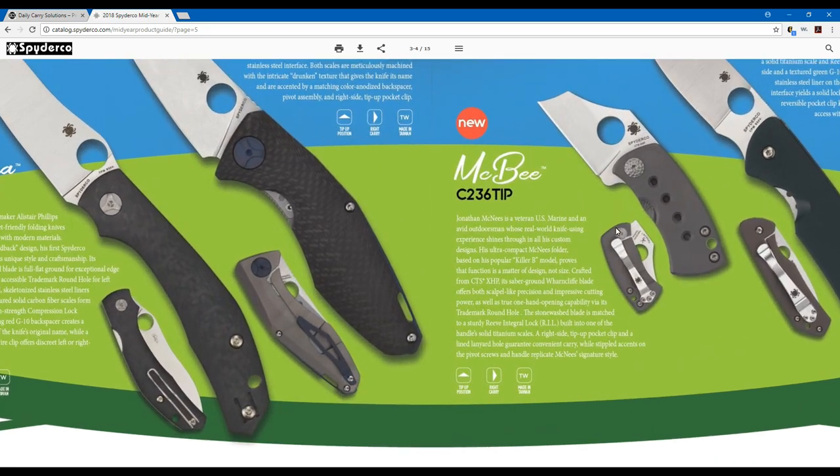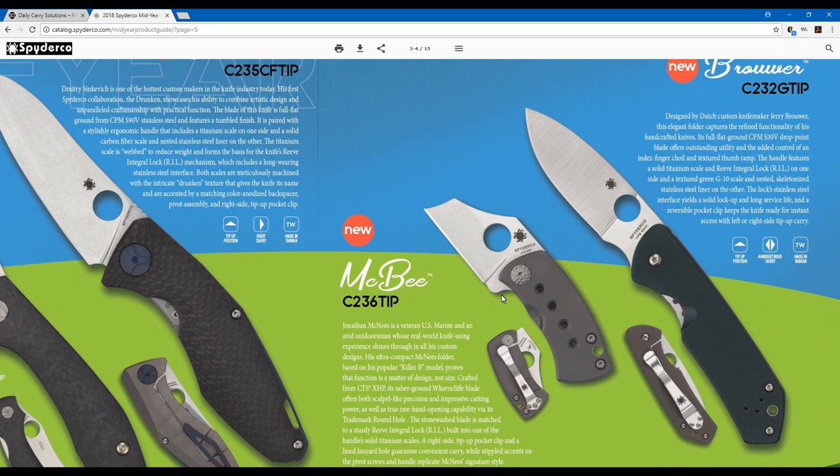Moving on, there are a few models on this page I wanted to touch on. First, the MCB — a really cool little folder. People have really gotten into micro blades with quality steel, and this is no exception. It's coming out from the Taiwan facility, but instead of the standard S30V, this one is issued with CTS XHP steel.